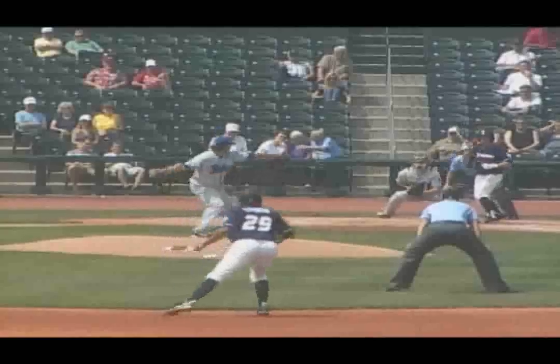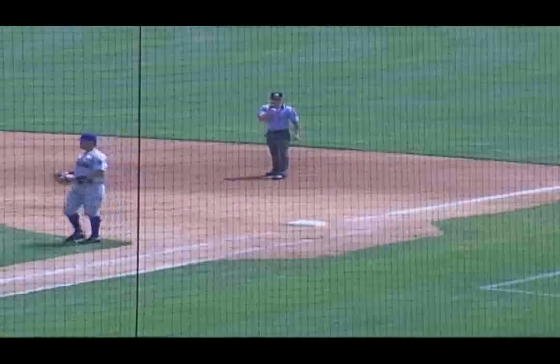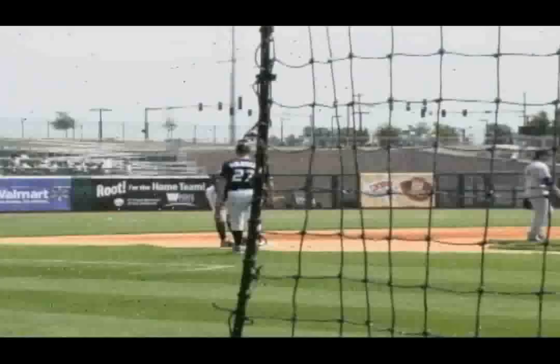Their corner infield is in. Van Stratton does square, gets it down to the pitcher. Scahill looks at third but will have to go to first with it. Good sacrifice bunt by Van Stratton.